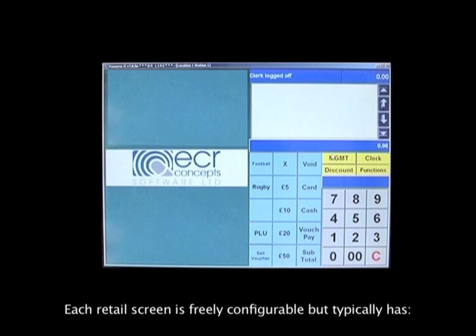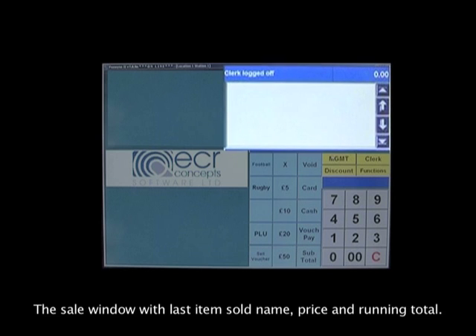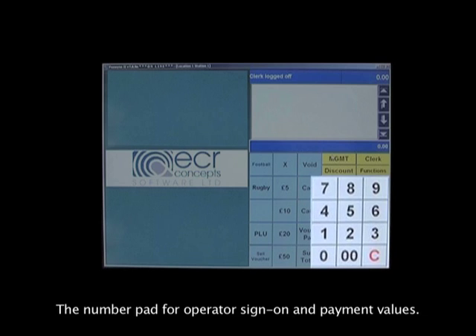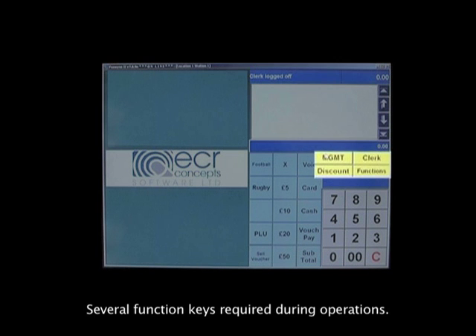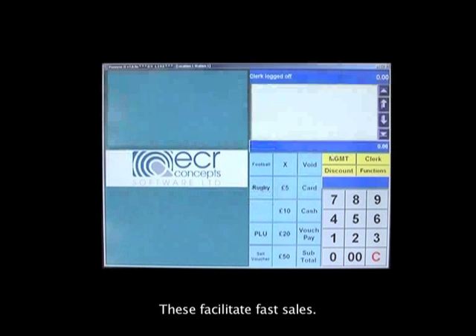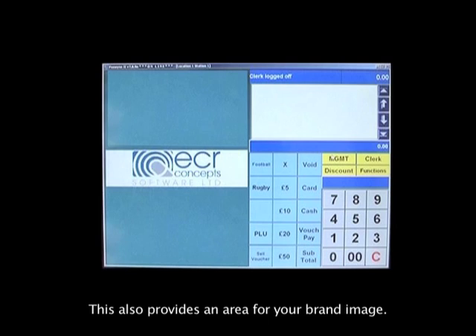Each retail screen is freely configurable but typically has: the sale window with last item sold, name, price and running total; the number pad for operator sign on and payment values; fast tender keys for swift cash tendering; several function keys required during operations; multiple product family buttons which lead to lists of products to facilitate fast sales; a large area for lists of product buttons to appear when used; and an area for your brand image.